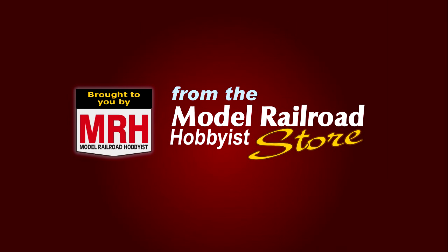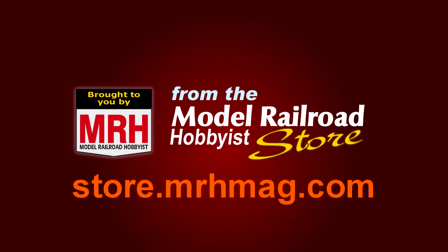To purchase the Allagash Railfan Video Series and other videos, books, e-books, calendars, and other products, please visit the Model Railroad Hobbyist Store at store.mrhmag.com.